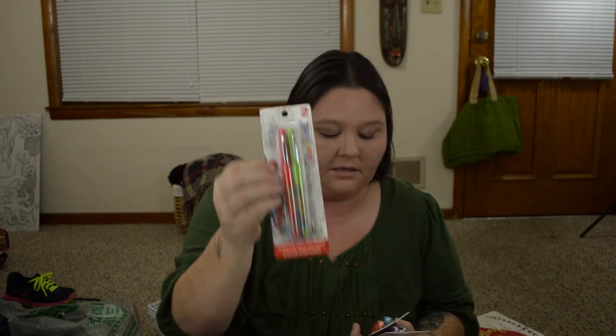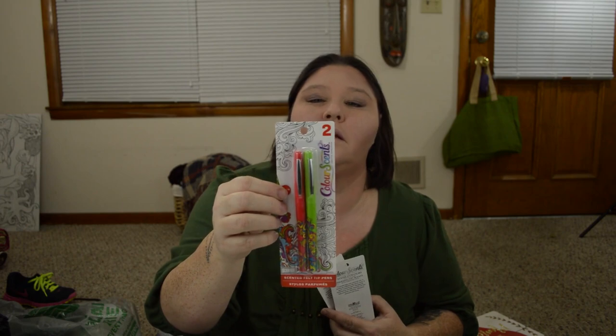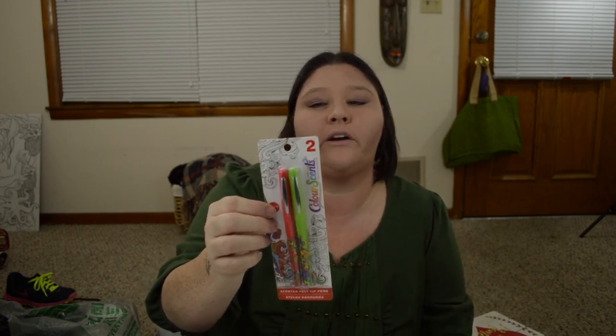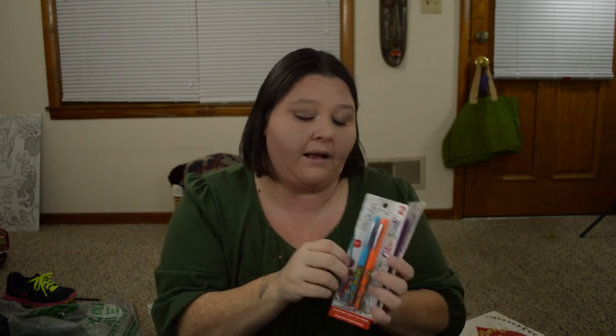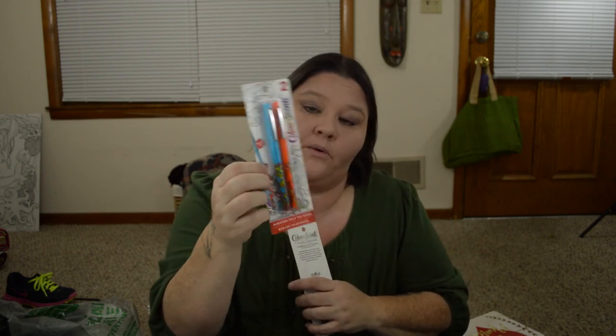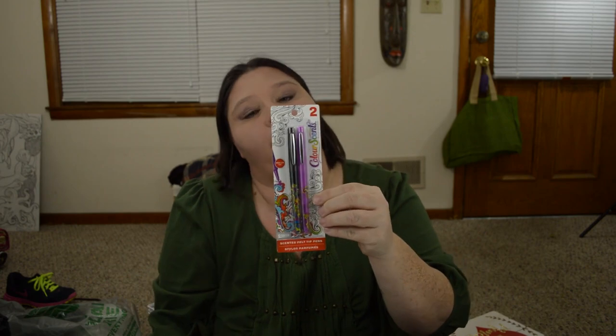Got some more pens. Now, in all fairness, I got these pens before I got the other pens. But I think these are going to be really cute too — these are scented felt tip pens, and they are medium tip. It says Color Scents — vivid colors, therapeutic scents with essential oils. I got the blue and orange, and the first one was red and green, and then purple and black.